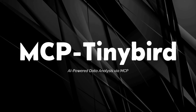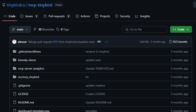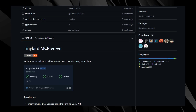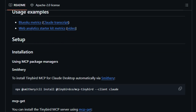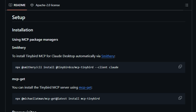Project number three: MCP-Tinybird, AI-powered data analysis via MCP. Imagine enabling your AI assistant to interact directly with your data warehouse — executing queries, analyzing metrics, and delivering insights, all through natural language. The MCP-Tinybird project makes this a reality by integrating Tinybird's real-time data processing capabilities with the Model Context Protocol. What sets MCP-Tinybird apart is its seamless bridge between AI models and Tinybird workspaces, allowing AI assistants to perform tasks such as listing data sources, retrieving pipe information, running select queries, and analyzing pipe performance.